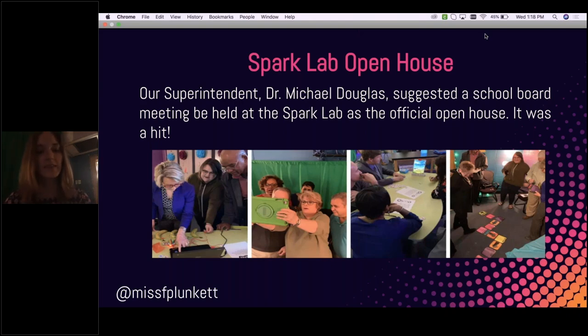I was fully supported by our superintendent, Dr. Michael Douglas. He decided to introduce the Spark Lab by inviting the entire school board and everyone who came to the school board meeting. They held the meeting there. We had a miniature PD session at the very beginning with school board members, which was exciting — oftentimes they're not in classrooms to see everything that's happening. For them to be exposed to the kind of tools we're pushing out to our teachers was awesome because they experienced it firsthand.